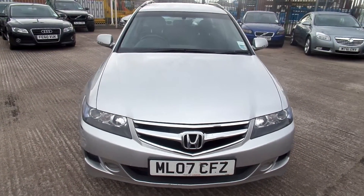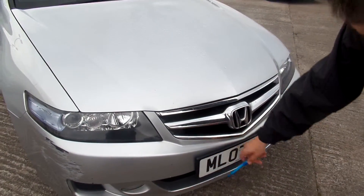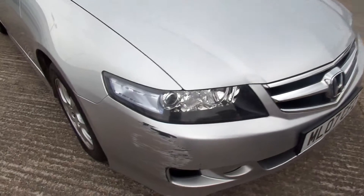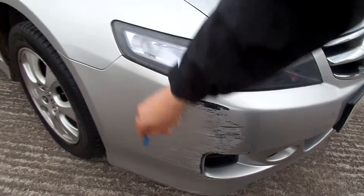There's quite a bit of damage to this car — bit of a rough life. You can see at the front there's plenty of chips and scratches all the way along the front bumper, and a small scratch there and all the way down there.